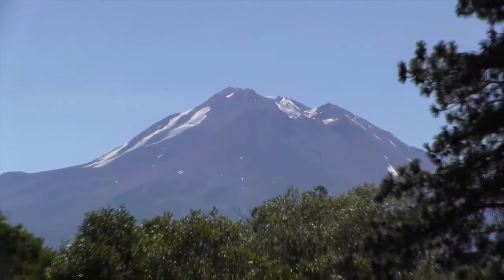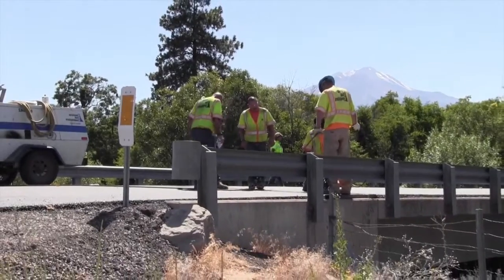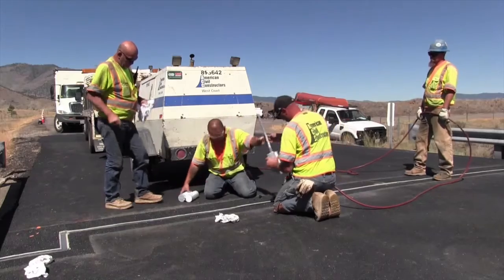Siskiyou County is crisscrossed with rivers, streams, and creeks, and that means they have a lot of bridges to maintain — about 170 altogether. Many of them are starting to show their age a little bit, and that's where a project of preventive maintenance comes in.